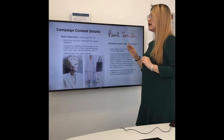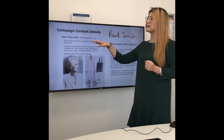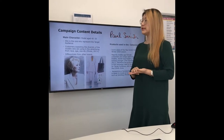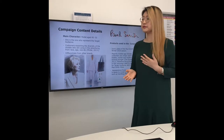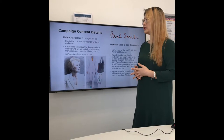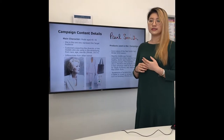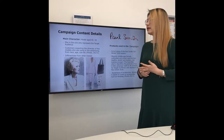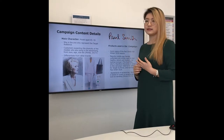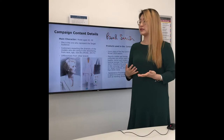These are some content details of this campaign. Firstly, the main characters. Like I mentioned before, the model used in this campaign will be aged between 45 and 55. The reason is not just because she could be representative of the target audience, but also it's based on the customer's mindset as well. Based on research from Mintel, customers are expecting diversity in the models they see in campaigns or fashion shows.